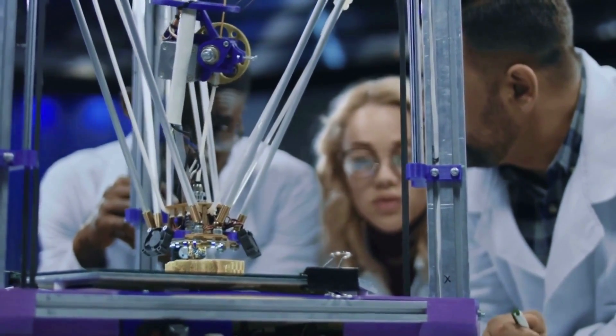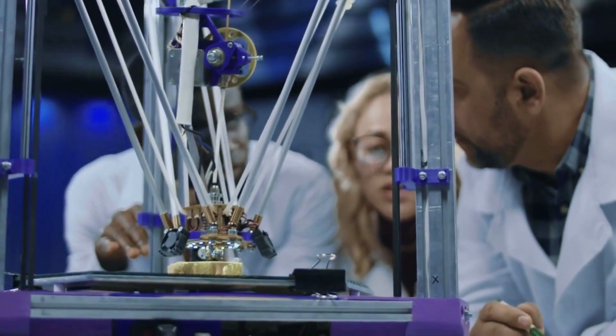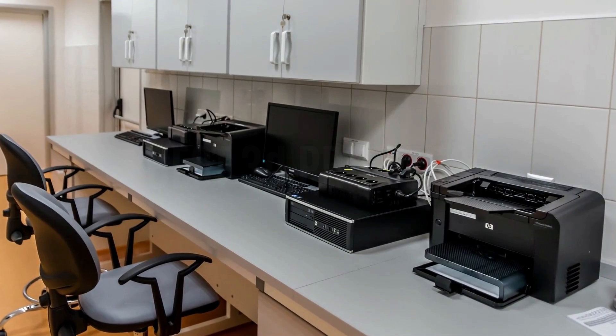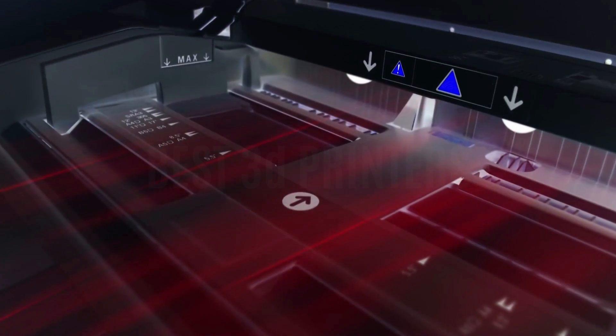As a result, there is currently a huge selection of 3D printers available to suit all different user requirements and price points. Even though this option is fantastic, it might be challenging to choose the ideal 3D printer for your particular requirements. With our helpful buying guide, we're here to assist you in choosing the top three best 3D printers.